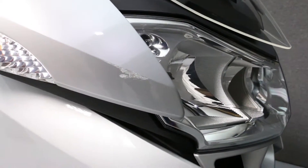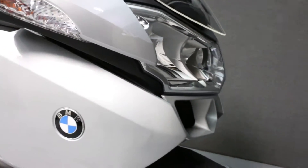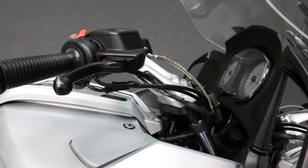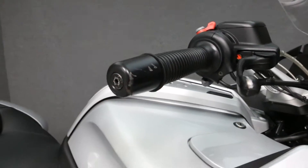There's a scratch on the right side here, as well as a scratch on the right side lever and bar end.